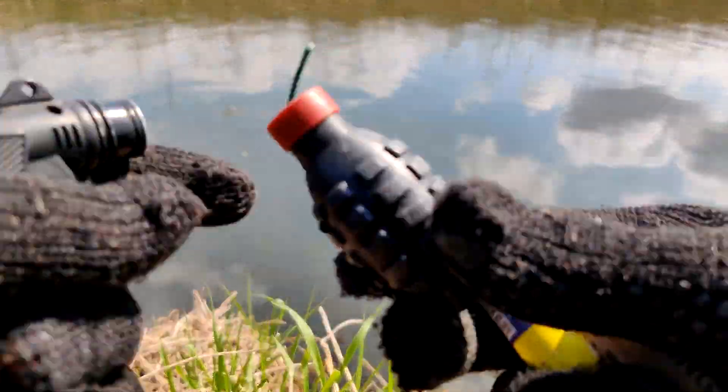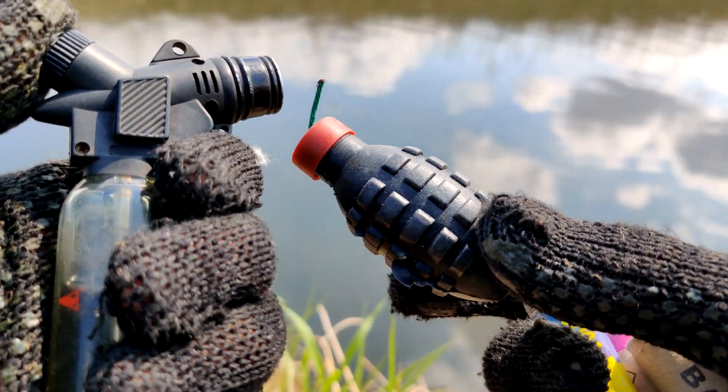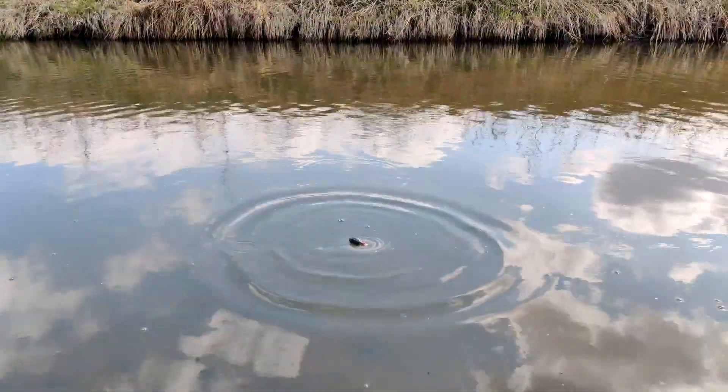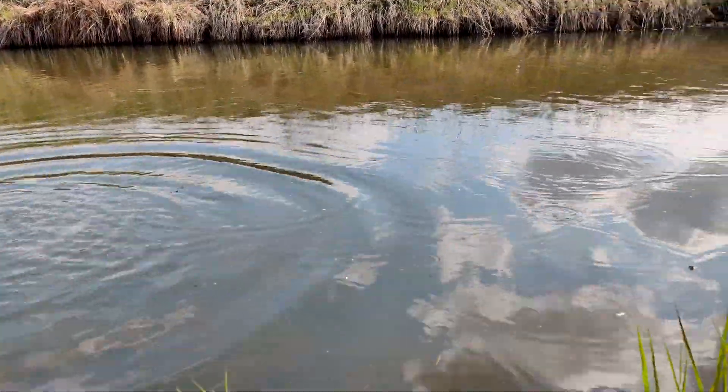Let's try such a pyrotechnic grenade. Very weak firecracker — I expected it better.